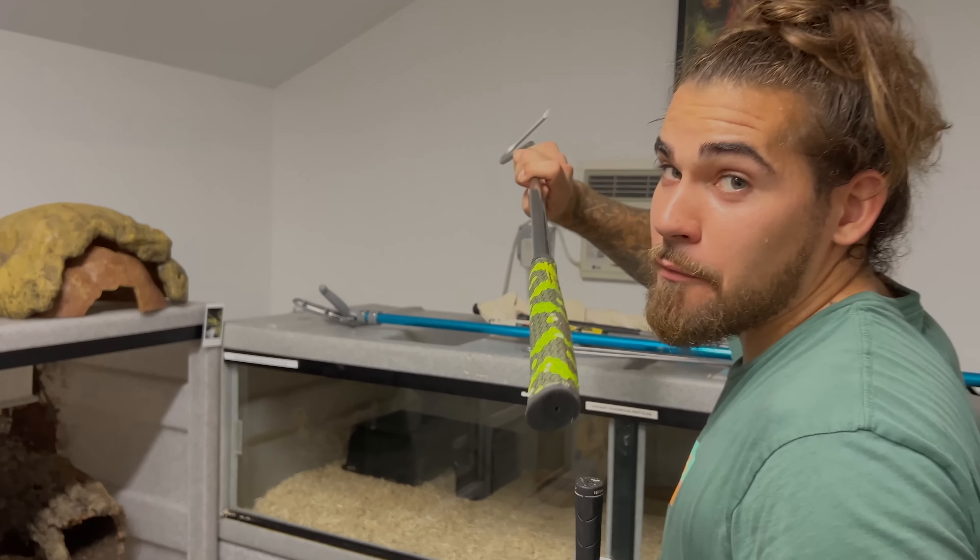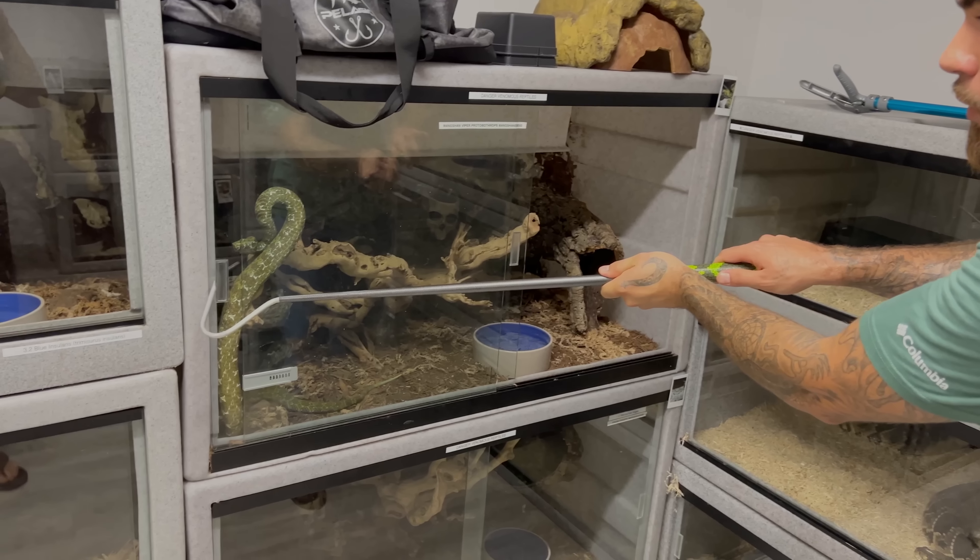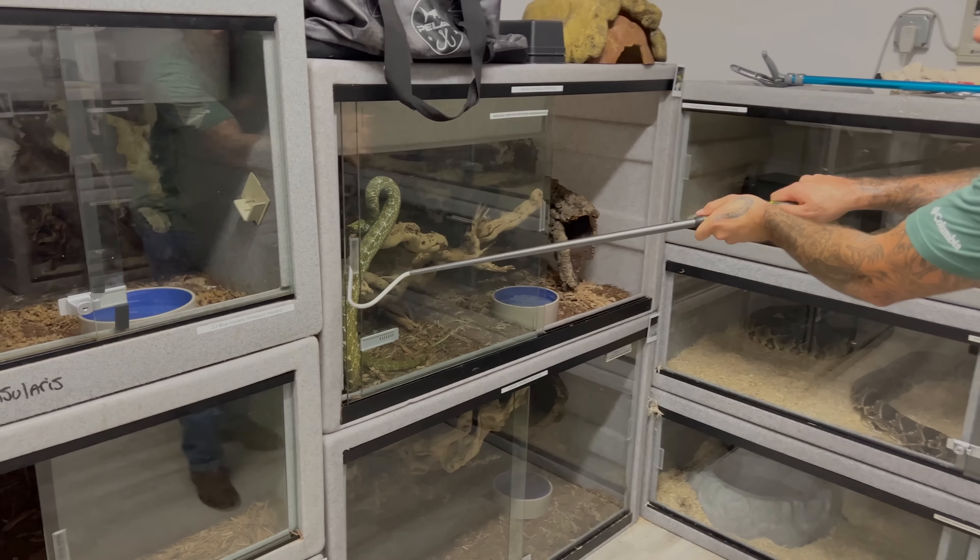These are jumpy snakes — they'll fly right out of the cave and strike all the way out. These Mang Shang vipers are absolutely insane. They're native to the mountain ranges of China. This is literally the one snake that's almost bitten a bunch of our friends. Look at how fast that snake is — this right here is the Mang Shang viper.